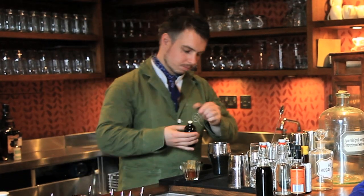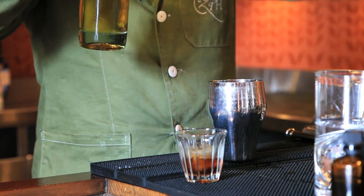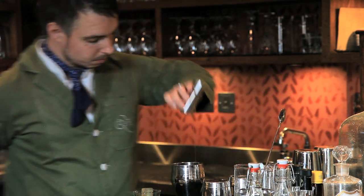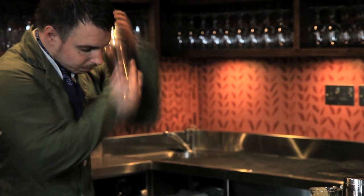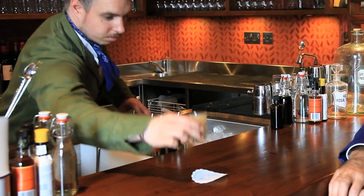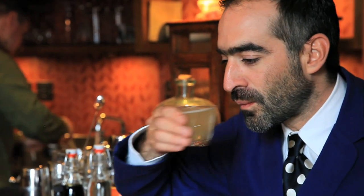This is a Flint Lock. We've got Fernet Branca as a rinse on the glass, gunpowder tea syrup, a healthy double shot of gin, and then burdock and dandelion bitters — all shaken up and fine-strained into the glass. It's served at the table like this. Delicious.